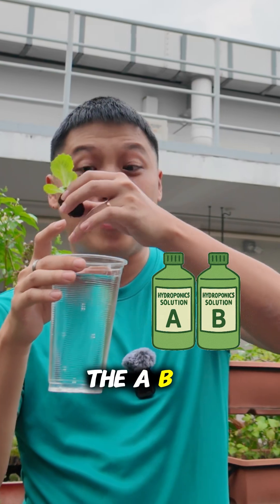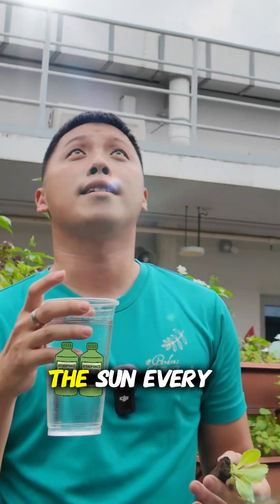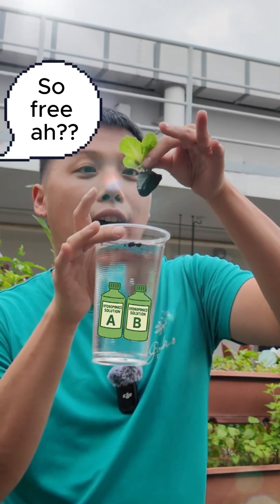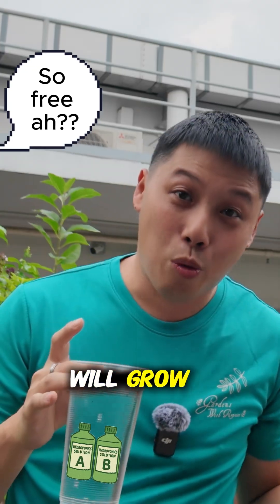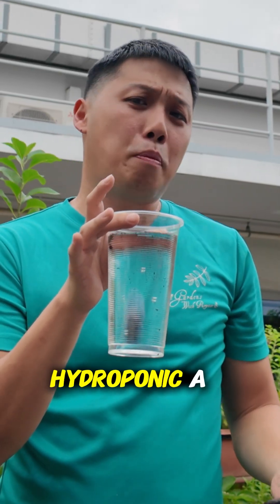...and I put the hydroponic AB fertilizer inside, then — let's say during a COVID lockdown with nothing better to do — I go under the sun every single day, hold the plant, and do this. In theory, this will grow. This is called hydroponics.